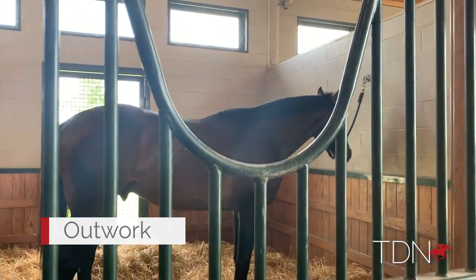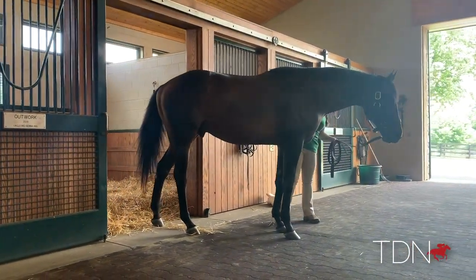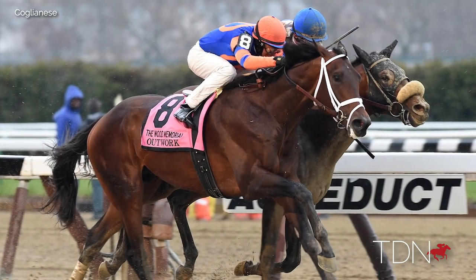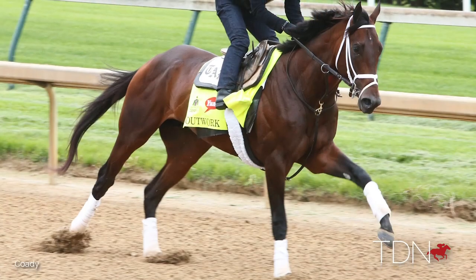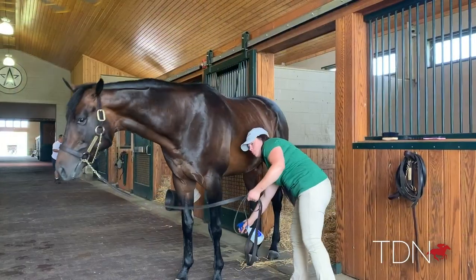He was quite an interesting profile being Uncle Mo's very first ever winner, going four and a half furlongs in the spring at Keeneland, and then going on to be a grade one winner at a mile and an eighth as a three-year-old — which is quite an accomplishment. We're really looking forward to seeing him pass on that early speed and watching his offspring mature, being able to go that route of ground and carry that speed.